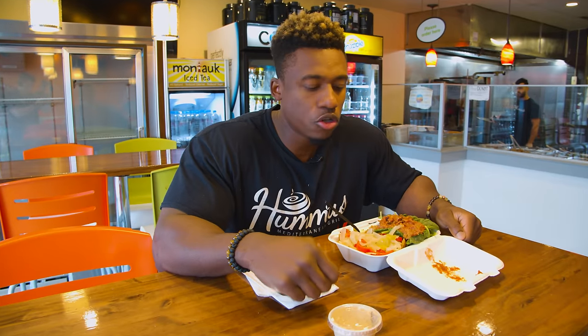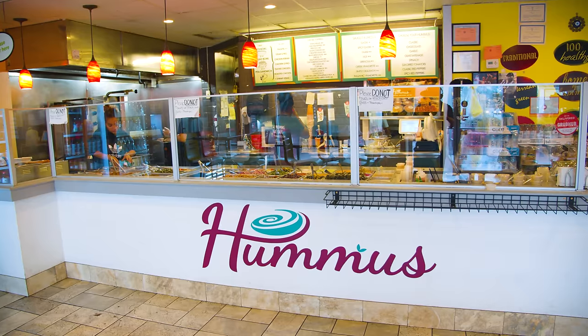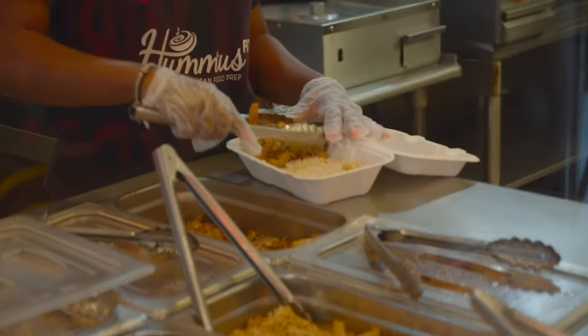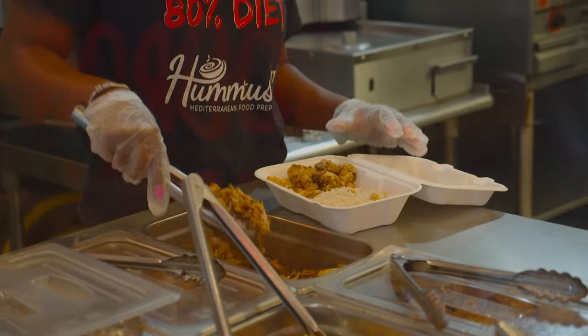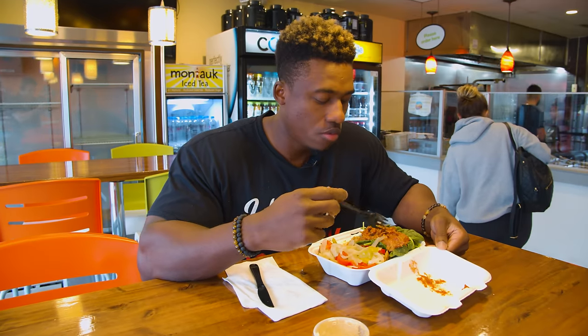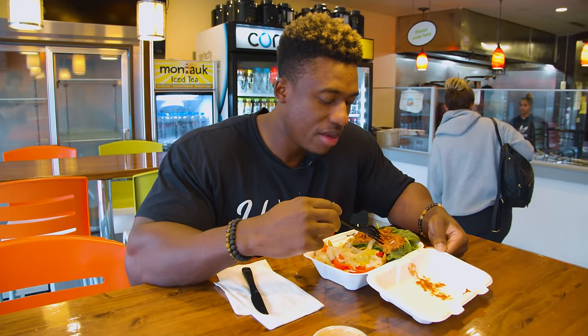All right guys, this is meal three, post-workout. We are at Hamas Mediterranean and this is 250 grams of gyro chicken and 200 grams of jasmine rice, and spinach with eggplant and onions. That's basically it.